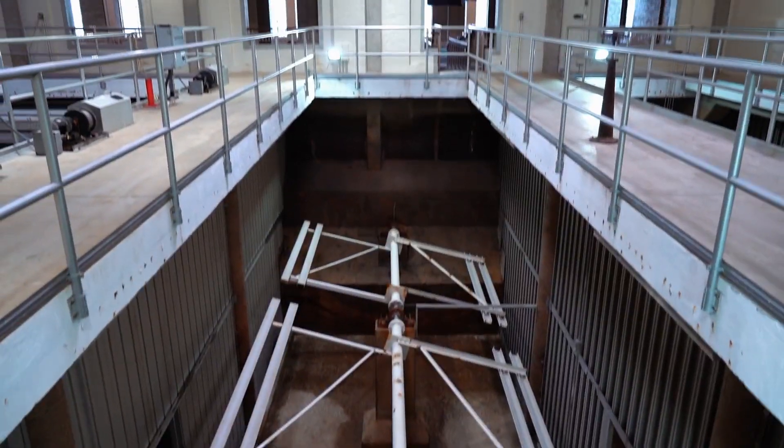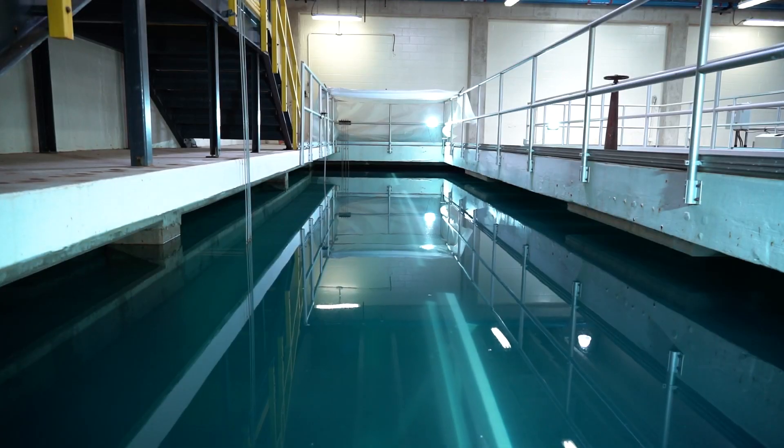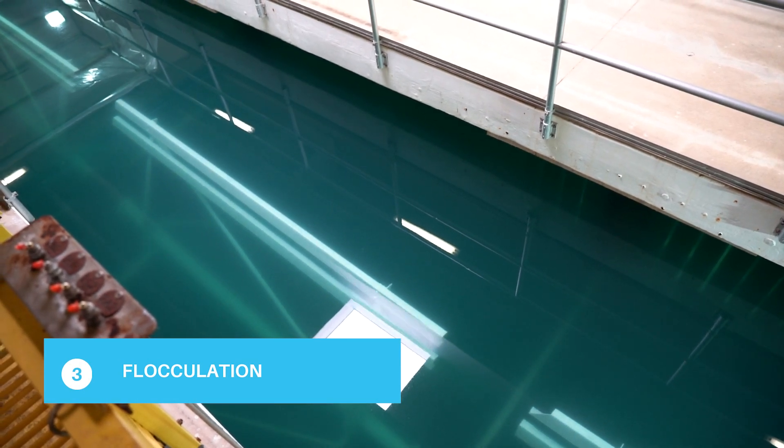A compound is mixed into the water that causes the small, microscopic solid particles to combine into larger, heavier particles called floc. The water and floc then flow through four basins, which are gently stirred to continue particle growth.